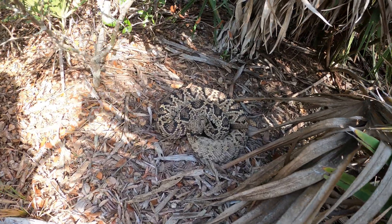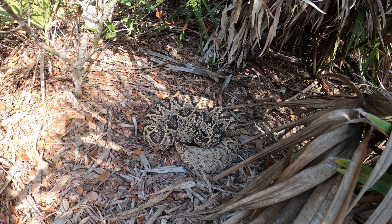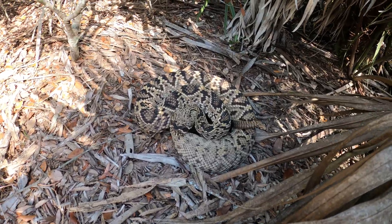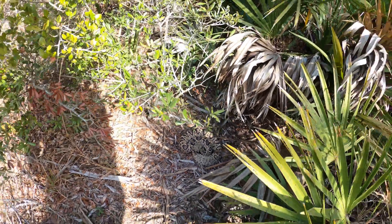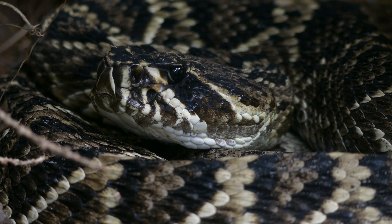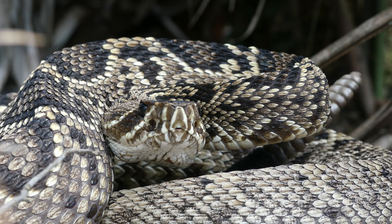The only eastern diamondback I field-herped was one I found in the Sandhills of Florida, next to a gopher tortoise burrow. No matter how many eastern diamondbacks I end up finding in the wild, every one will feel like seeing this species for the first time. Truly unforgettable.